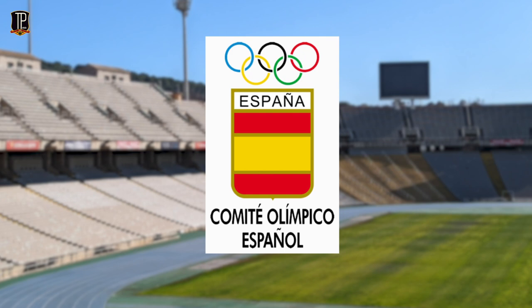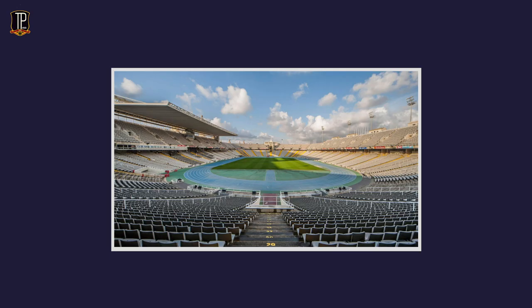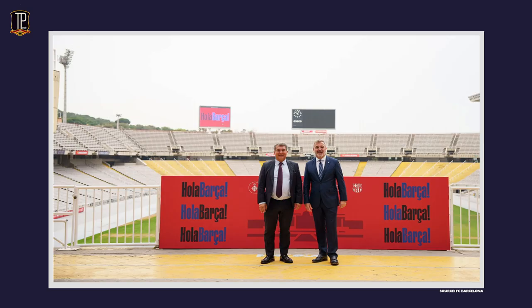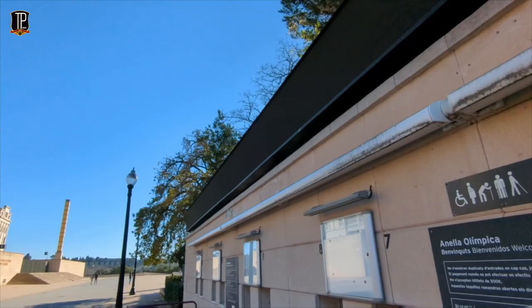The last team to use the stadium regularly were Barca's neighbours Espanyol, who stayed from 1997 to 2009. Since Espanyol moved out, the city has used it for events like concerts and various athletic competitions. This is where Barca now come in - in June 2022, the club struck a deal with Barcelona city authorities to lease the stadium for the 2023-2024 season, as there weren't really that many other options for the Catalan giants.